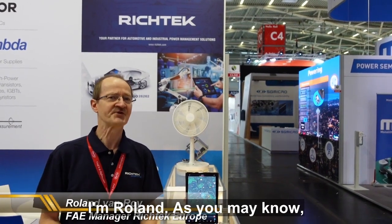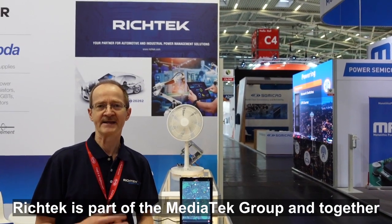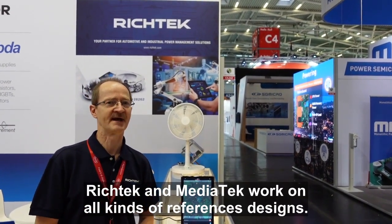Hello everyone. Welcome to Electronica here in Munich. I'm Roland. As you may know, RichTech is part of the Mediatek group and together RichTech and Mediatek work on all kinds of reference designs.